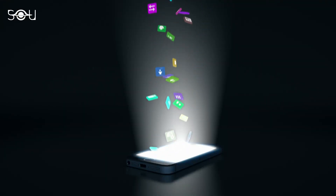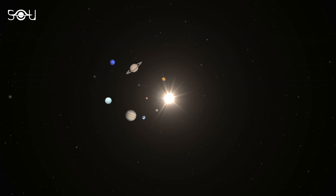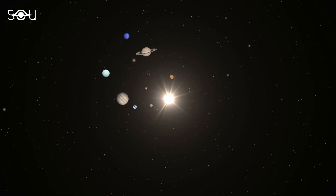Before we begin, make sure to download one of the space apps given in the description to locate the planets according to your place quickly.